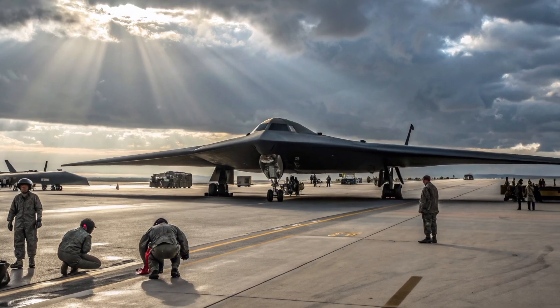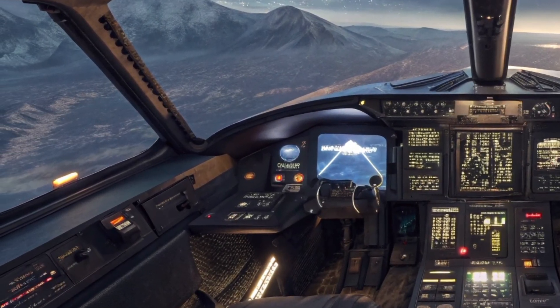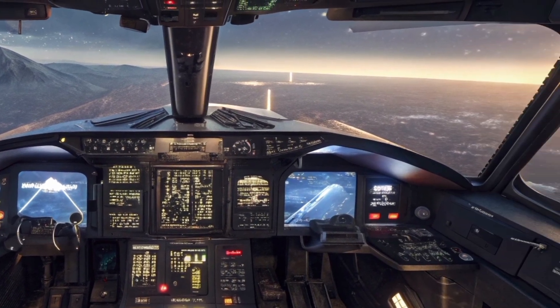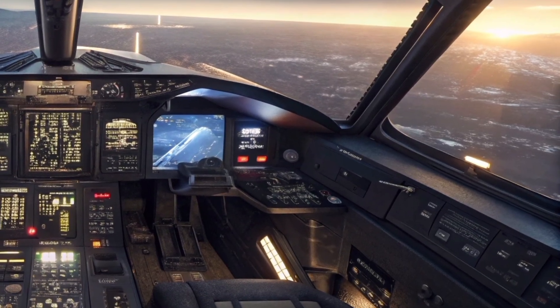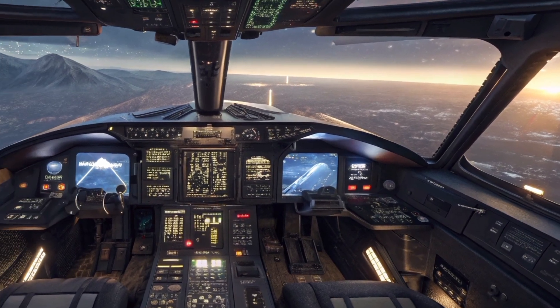The car features advanced all-wheel drive and a 7-speed dual-clutch transmission, giving unmatched control and precision. With specially-tuned suspension and optimized gear ratios, the Pure Sport offers sharper handling and enhanced cornering capabilities compared to the standard Chiron.